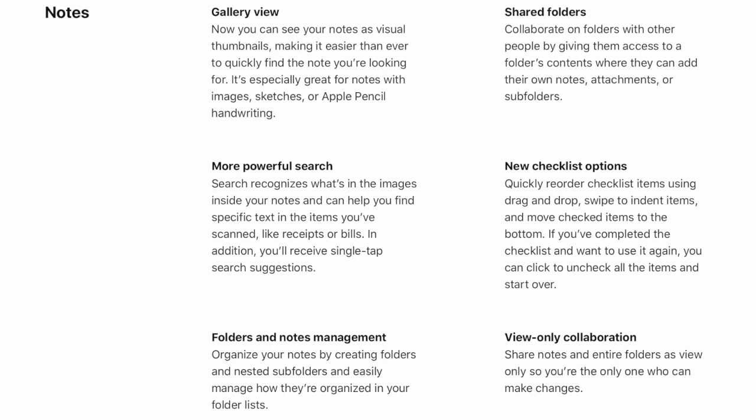The Notes app has a big update in iOS 13. It will now have a gallery view where we can see our notes as visual thumbnails, making it easier than ever to quickly find the notes we are looking for. This is especially useful for notes with images, sketches, or Apple Pencil handwriting.